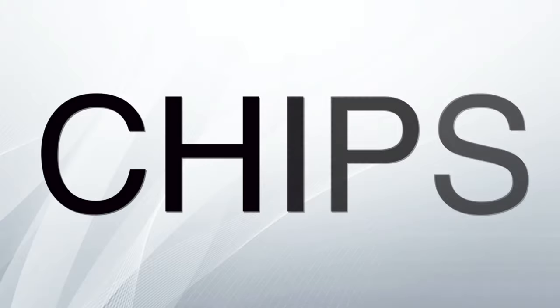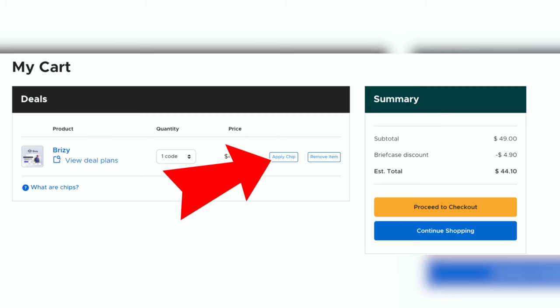Let's start off with a bit of a branding change that should bring some clarity to users. Briefcase coupons are now being renamed chips. They'll function in exactly the same way as the old coupons, and they'll still have a value of up to $49 when you apply them to a single purchase. And no, you can't keep the change — if you buy a $39 deal with a Briefcase chip, you lose your chip.